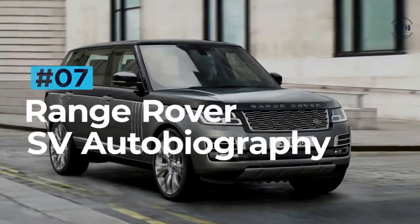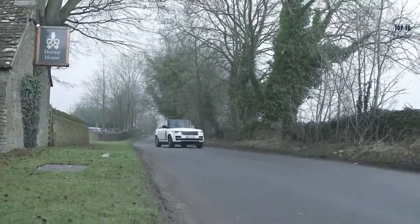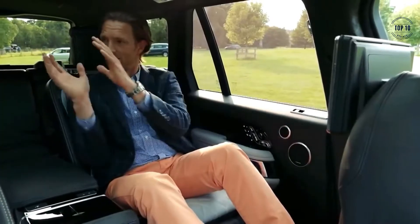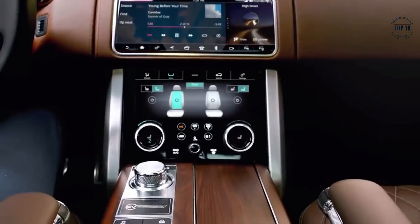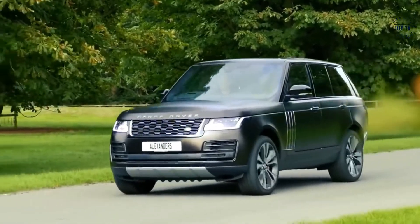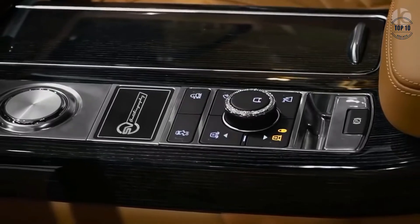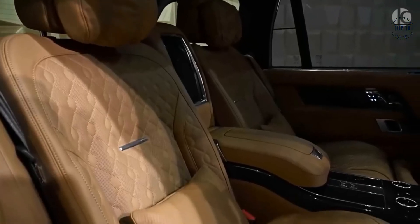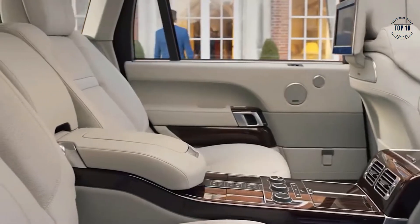Range Rover SV Autobiography. Range Rover does everything with a touch of class, but the SV Autobiography is in a league of its own. In a lineup of famously comfortable and spacious SUVs, the SV Autobiography stands proud as not only the most impressive Range Rover interior but as the most impressive Range Rover period. Inside you are met with an ocean of stunning leather trim, wooden accents, and knurled metal detailing. The pair of individual rear massage seats feature powered headrest and cushion adjustment, memory recline settings, and a shared center console armrest.